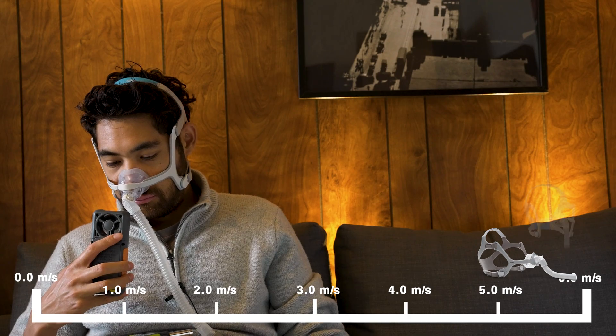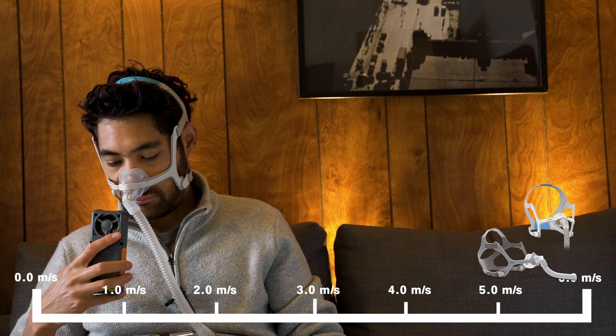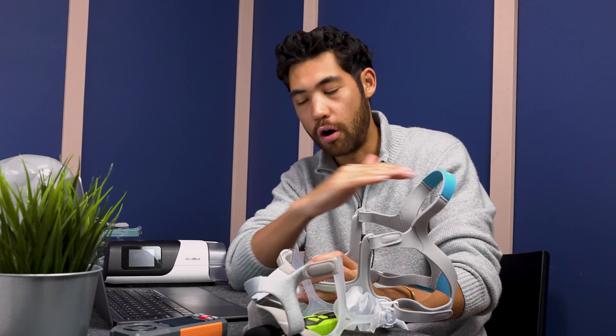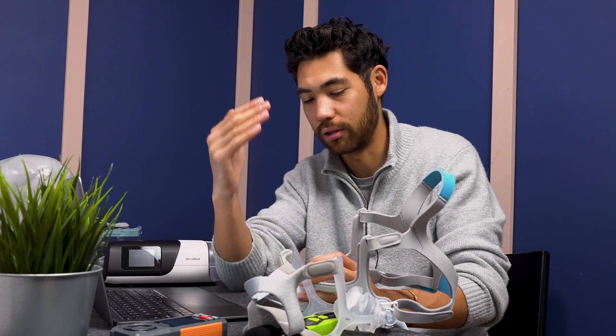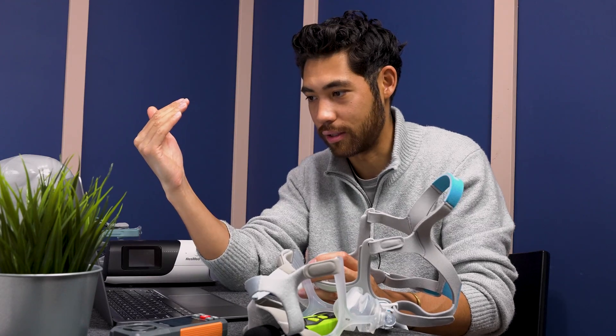Next is the N20 by ResMed — both the AirTouch and AirFit versions. I averaged both because they're very similar. Wind speed is 5.5 meters per second coming out of the exhaust ports, with no felt diffuser or anything like that. The N20 actually has the highest wind speed of all the nasal masks in this test, so it loses dramatically in this category.